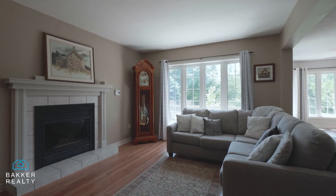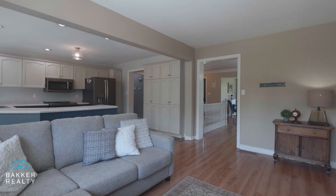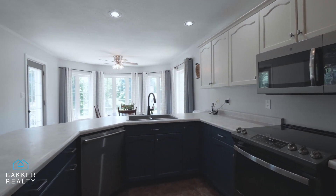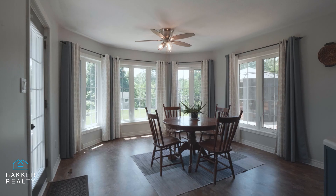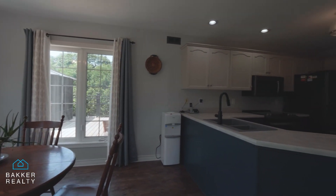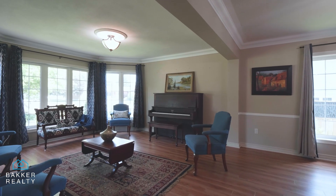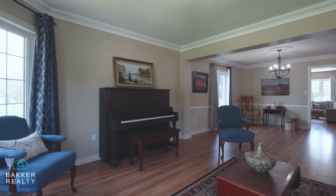The main floor has a comfortable flow with spacious living spaces, including the kitchen which has ample cabinets and overlooks the backyard. There are plenty of windows which have been updated, allowing for ample natural light to enter.